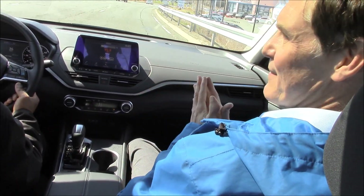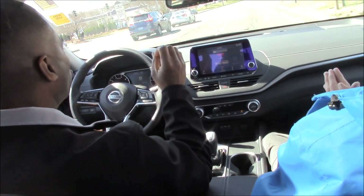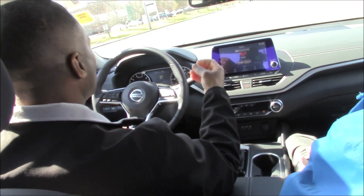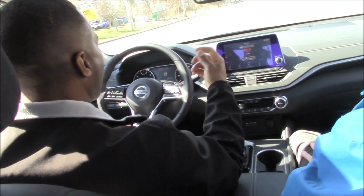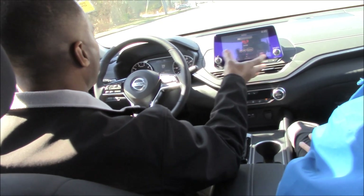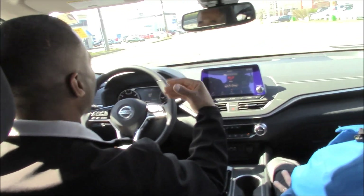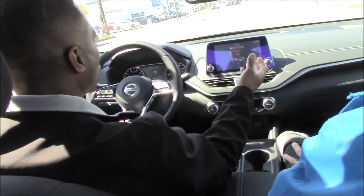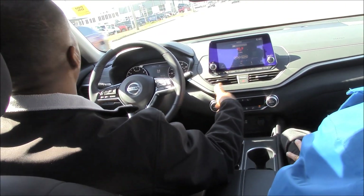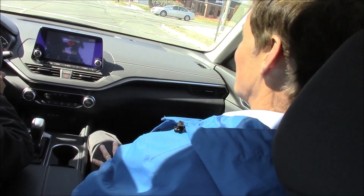The navigation system on the 2019 Altima doesn't even have to come from the factory. It has Apple CarPlay and Android CarPlay, so you can plug your phone into the USB and project your navigation — your Waze — right onto the screen. That actually saves you money versus a factory navigation system, which requires a paid update every two years. With your phone it automatically updates on a consistent basis, and the phone is being charged at the same time.